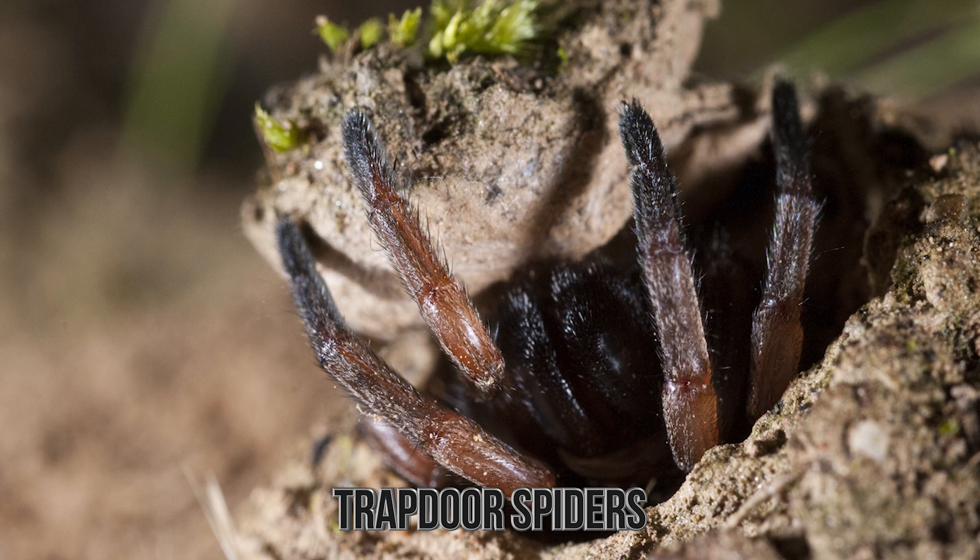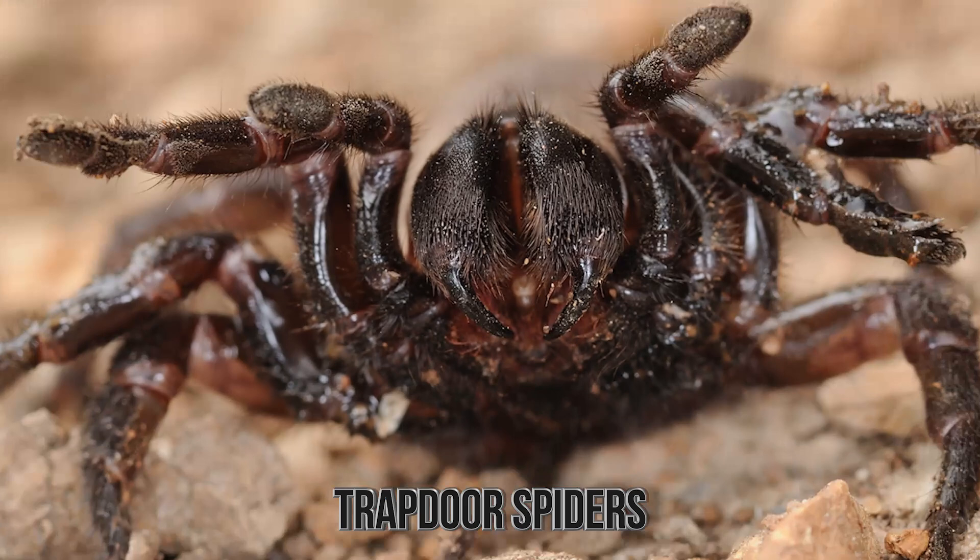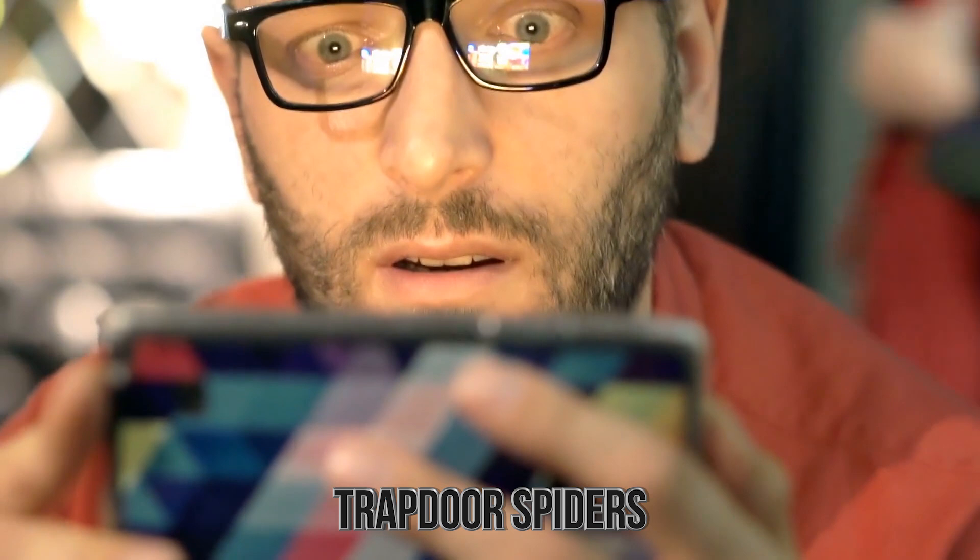Obviously, there is a chance that the spider grabs something it can't eat. If that happens, it'll release it back just as quickly as it takes it. As you can see, this is a very advanced technique of hunting prey. And you have to wonder where they got this idea from in the first place — clearly it's an evolutionary trait, but where did it come from?